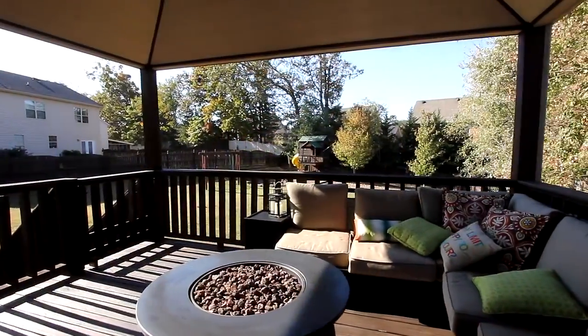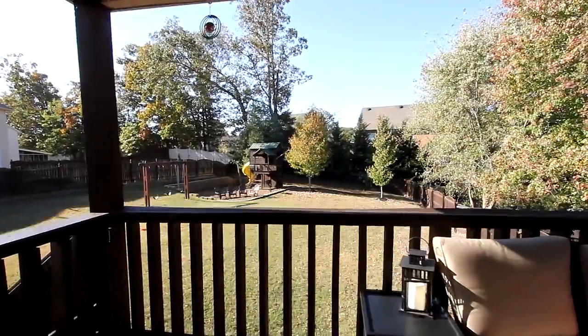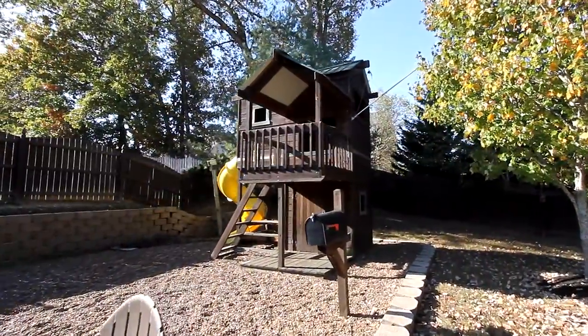Outside, the covered back deck offers many hours of quiet time, all looking out on a backyard and play area that kids will really appreciate.